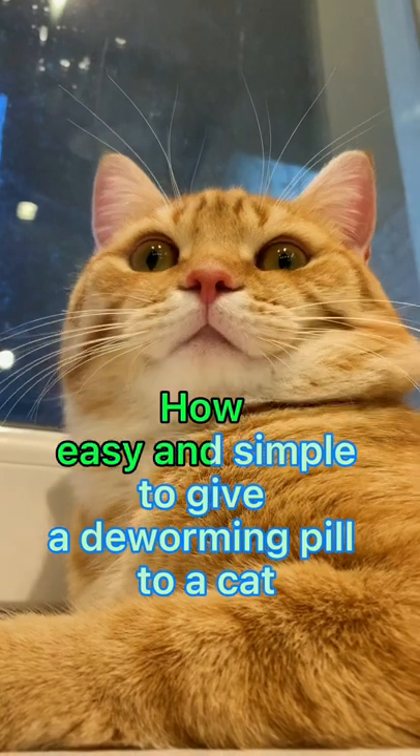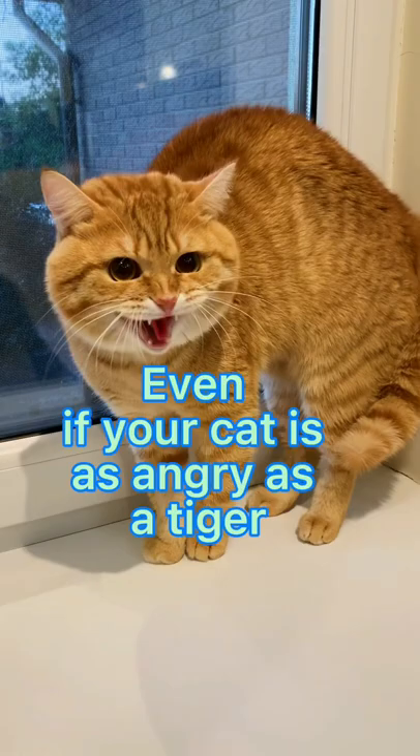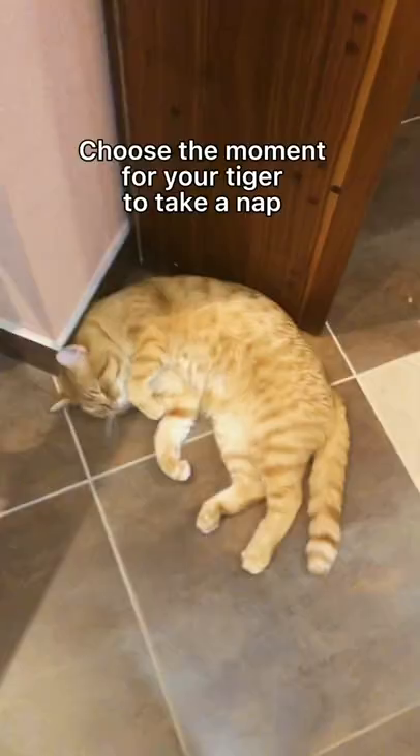How easy and simple to give a deworming pill to a cat, even if your cat is as angry as a tiger. Choose the moment for your tiger to take a nap. Sneak very quietly, very tender without squeezing.